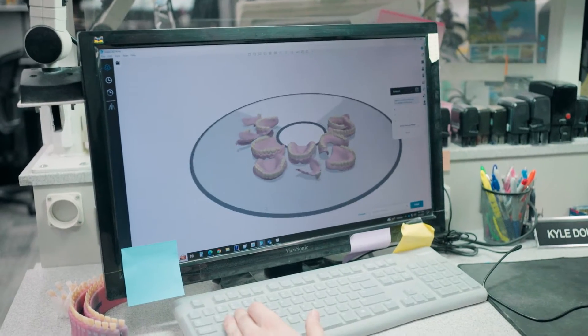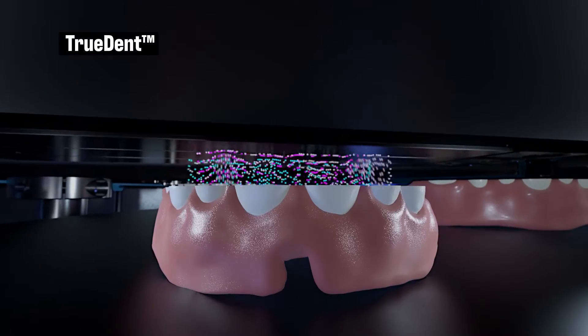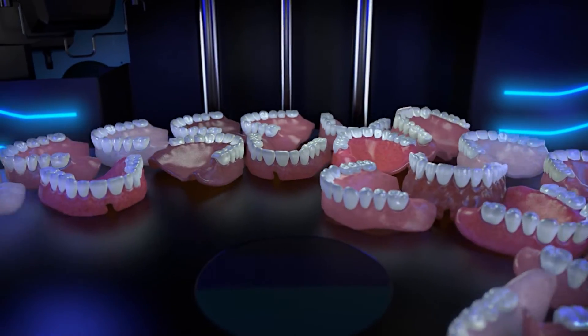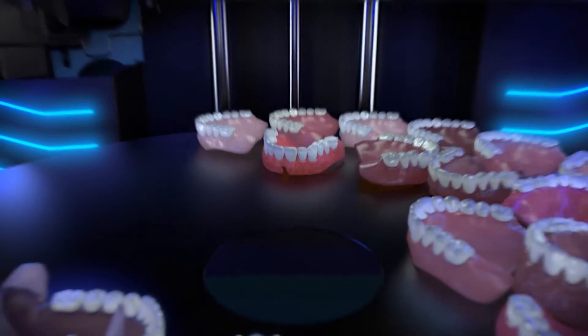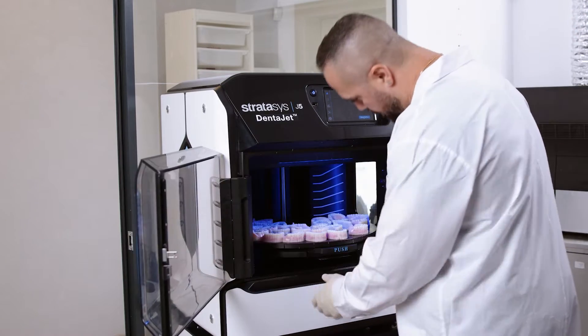With the 3D printing, it's a polyjet system, so it's dispensing little droplets and curing them at the same time. It's a much more accurate process — there's less residual shrinkage — and TruDent has allowed us to print a denture in one print, which is very exciting.